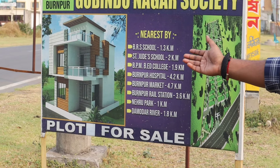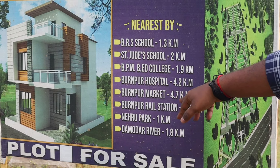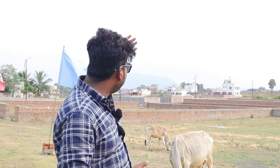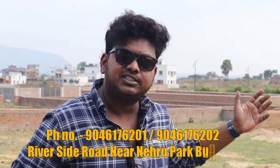Burntpur Hospital is 4.2 km, Burntpur Market is 4.7 km, and Burntpur Railway Station is 3.6 km. Nehru Park is 1 km away, and the river side is 1.8 km away. I will show you everything in drone shots — the property and the eco-friendly views behind this project. For those thinking about living here, there will be a lot of good options. I will go inside, show you the manager and executive manager, and try to give you more knowledge about the property in this video.